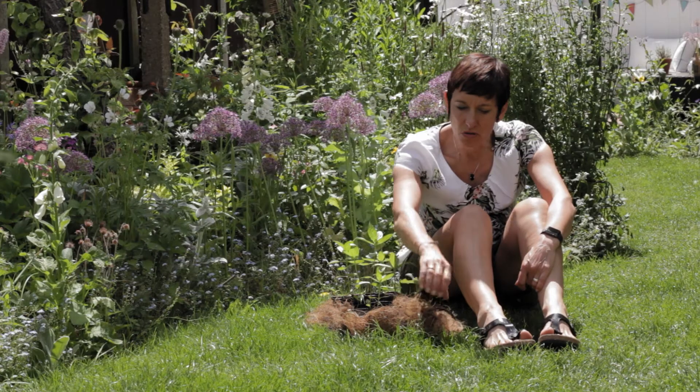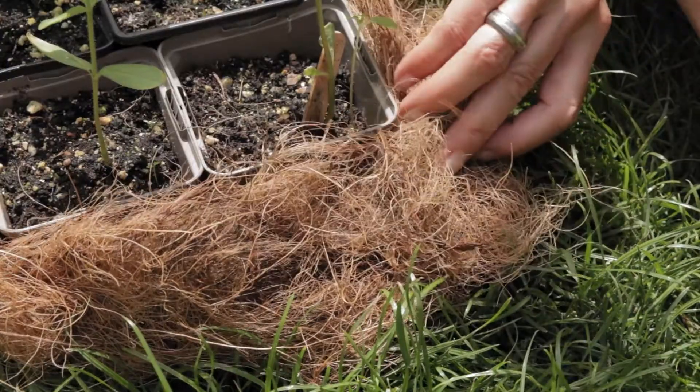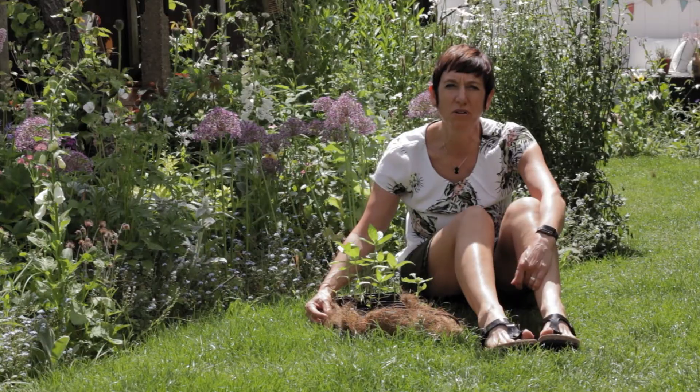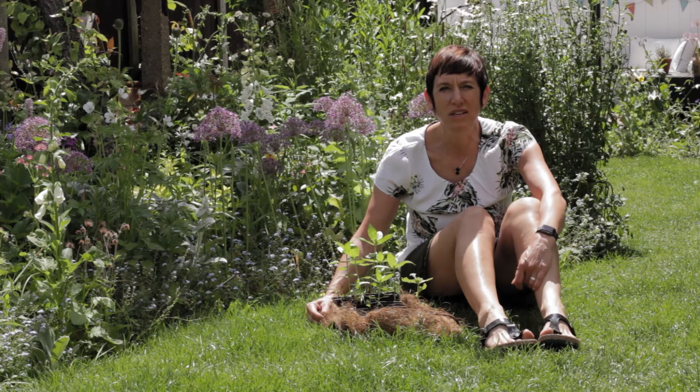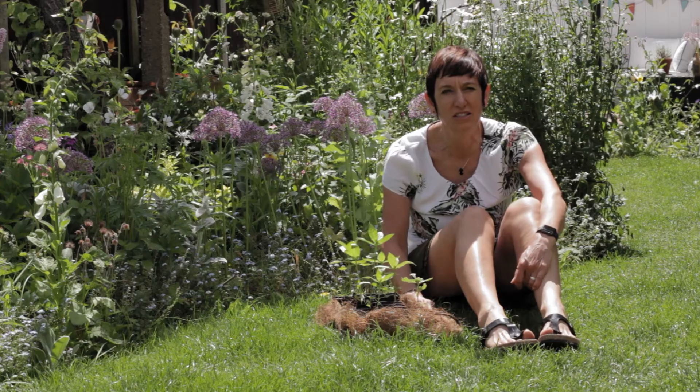So I've used this old hanging basket coconut mat to put round it, and hey-ho, the slugs don't like it. So if you've got an old coconut mat from your hanging basket, don't throw it away — use it to protect your young plants against slugs.